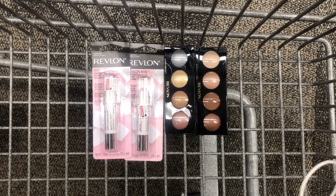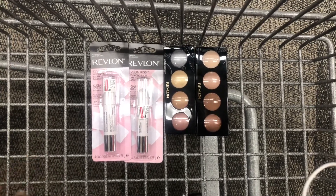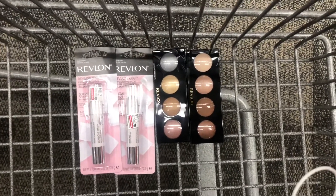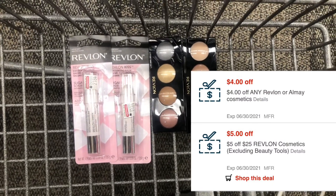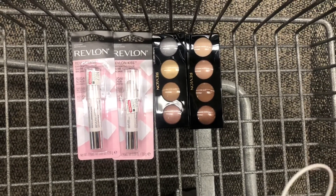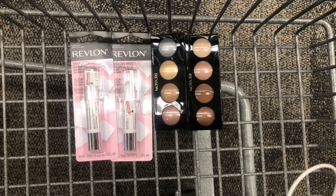My store honors the 98% rule, so I'll still be getting back the $10 in extra bucks since I'm doing the Revlon deal twice. I have a $5 off $25 Revlon CRT and a $4 Revlon CRT. After those are applied, I'll be paying $20.96 out of pocket.